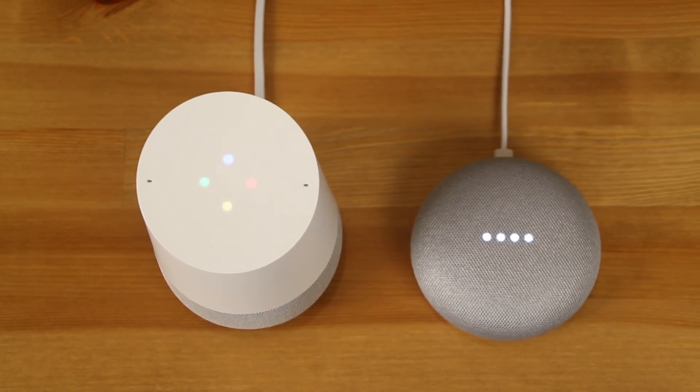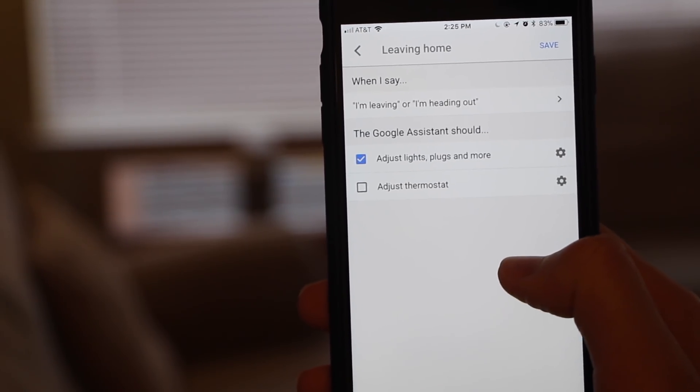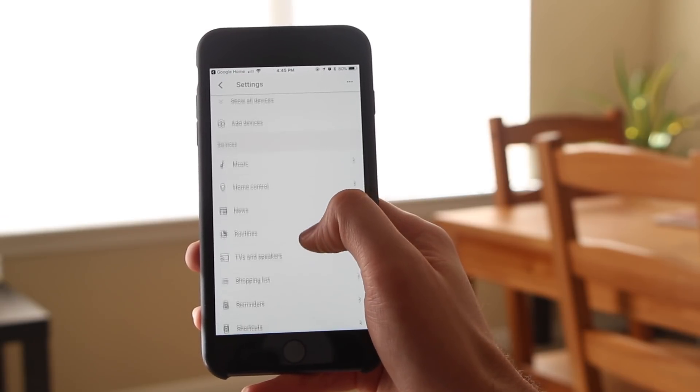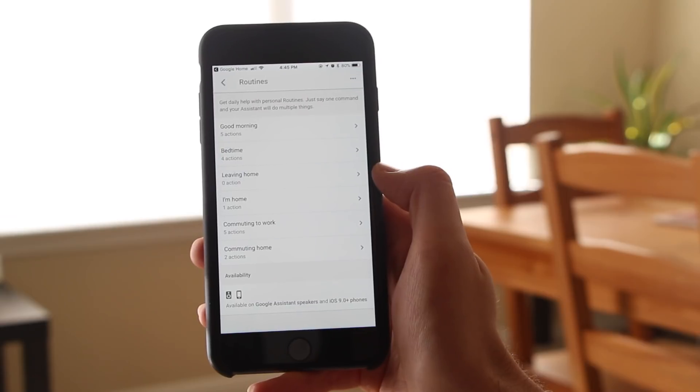Finally, let's take an in-depth look at Google's newest feature for Google Home devices: Routines. Now, we've actually all been using Routines before and just haven't noticed it. When you ask Google about your day and it tells you what's on your calendar, gives you your commute to work, the weather forecast, and then plays the news — you're actually using one of the now six Routines accessible in your Google Assistant settings. In simple terms, a Routine is a command you give your Google Home that causes it to do multiple things. The six Routines currently available are: Good Morning, Bedtime, Leaving Home, I'm Home, Commuting to Work, and Commuting Home.